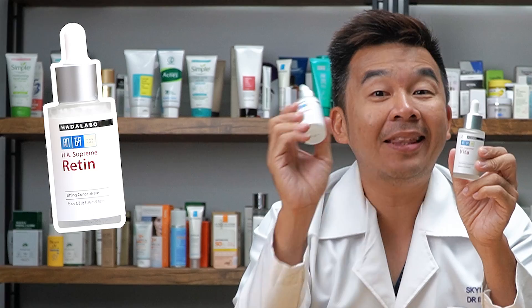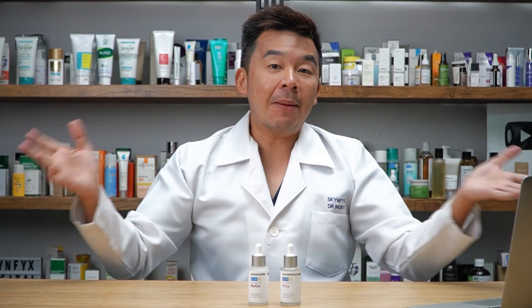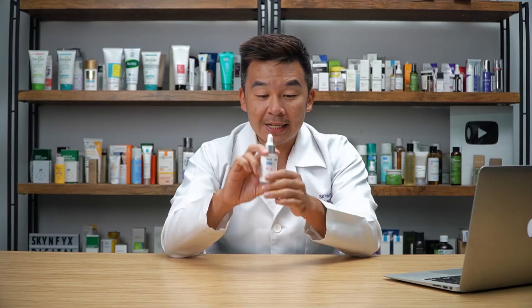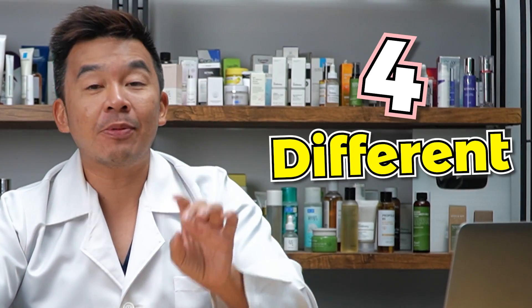This is the Hada Labo HA Supreme Vita and this is the Hada Labo HA Supreme Retin. So what's the difference between the two? Let me explain. First up, let's talk about the HA Supreme Vita brightening concentrate — this is the 30ml serum which can be used for your skin, especially if your skin is dehydrated.